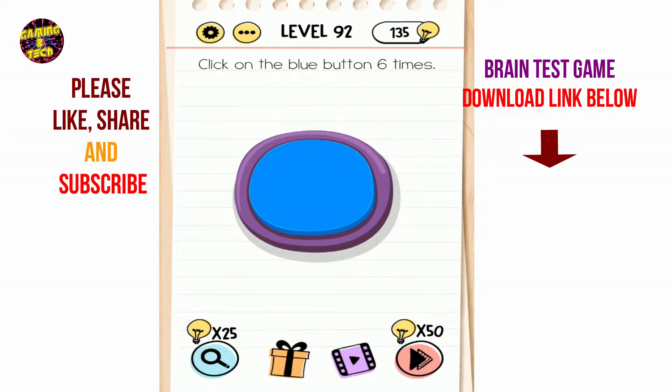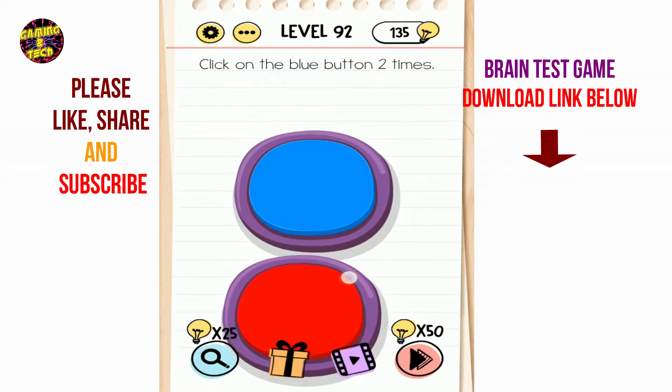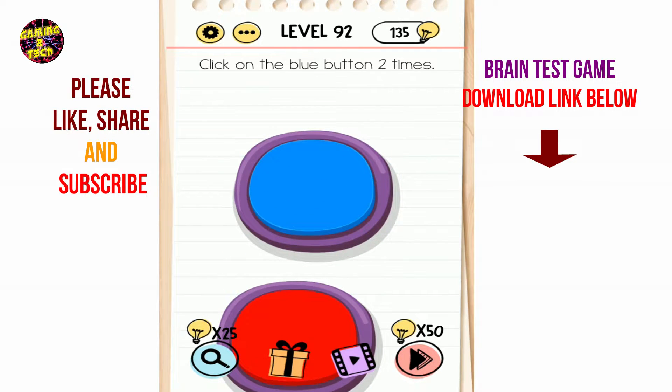Brain Test level 92: click on the blue button 6 times — 1, 2, 3, 4 — it turns to red. Then touch two more times.